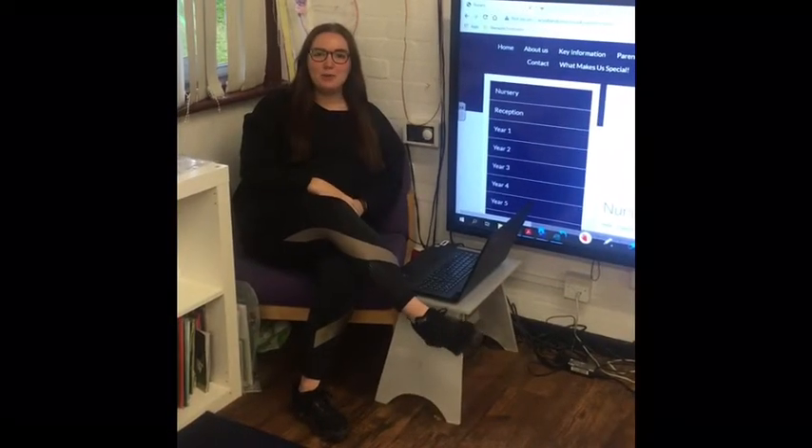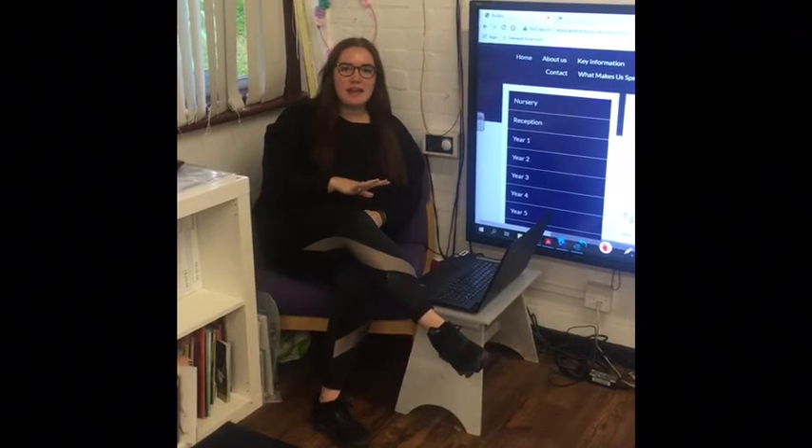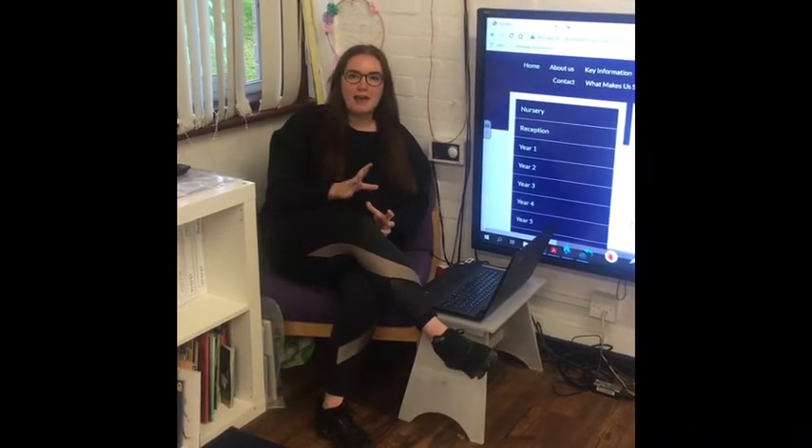Hi everyone, I'm Miss Alka — as you probably know, I'm the nursery teacher. What I'm going to do today is a quick run through of some information, because you're not able to come down to the classroom anymore as we normally would. We're going to do a classroom tour after I've finished having a little chat.